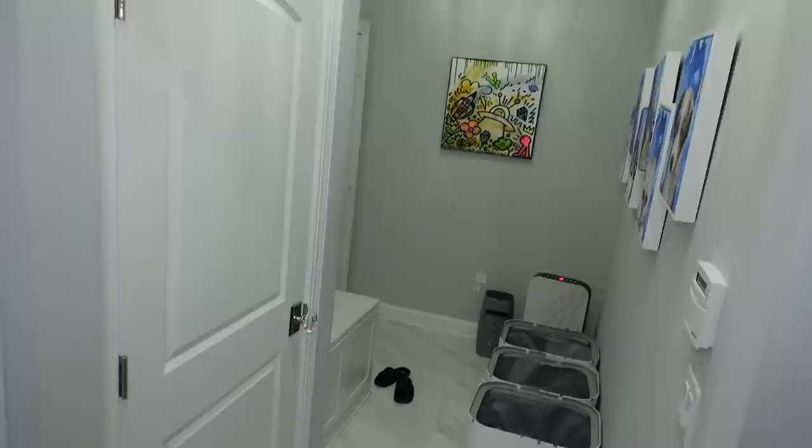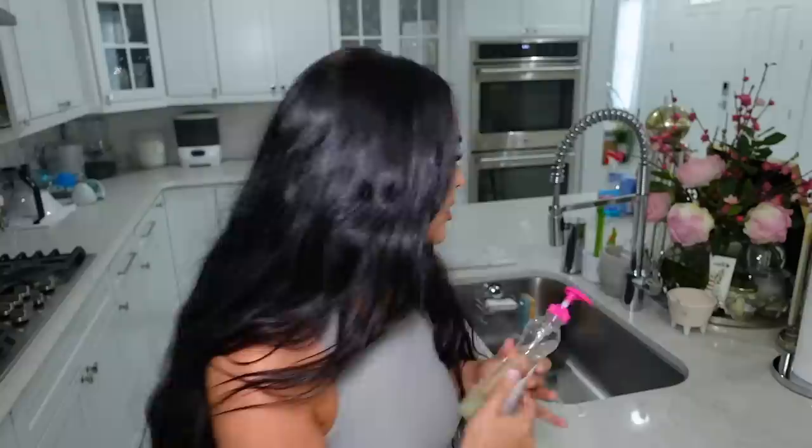I wanted to talk about the dish soap I use for all of his bottles and pacifiers — basically everything. This is the Dapple Baby dish soap. I've probably gone through like four of these already — highly recommend it. I also have the mini size that I keep in my diaper bag so if I ever have to wash bottles on the go.